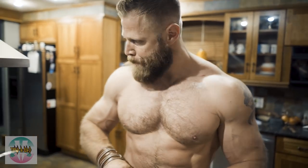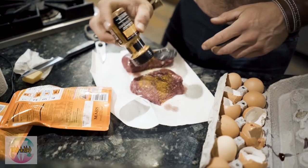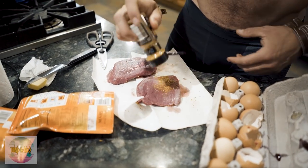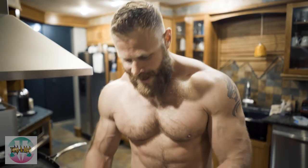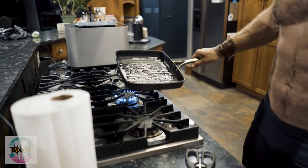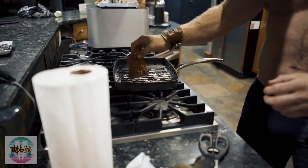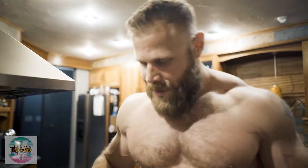I can hear the pan starting to sizzle, which is telling me it's probably getting hot enough. I go both sides of these guys with the seasoning. I like a lot of seasoning — I like to go heavy. I'm going to spread that butter around. We're going to cook our eggs on the same pan too, just going to wait until the steak starts to go. That sound is the sound of dinner, of feeding, of battle and victory.